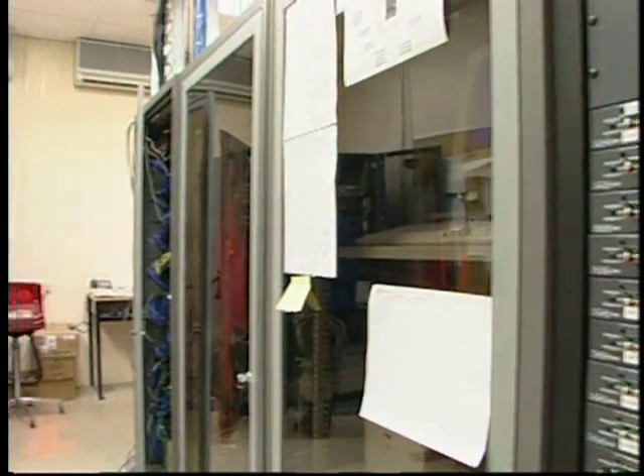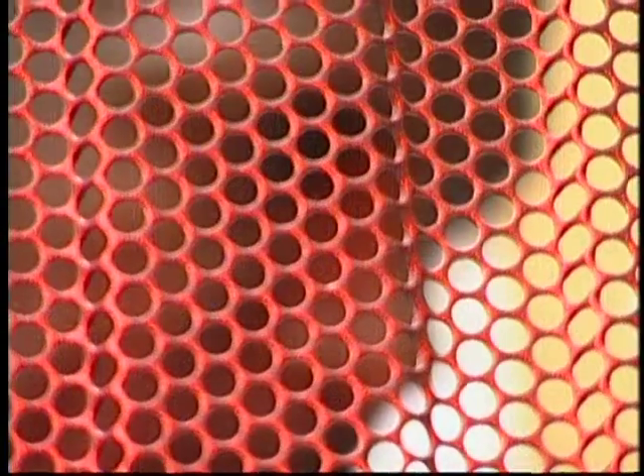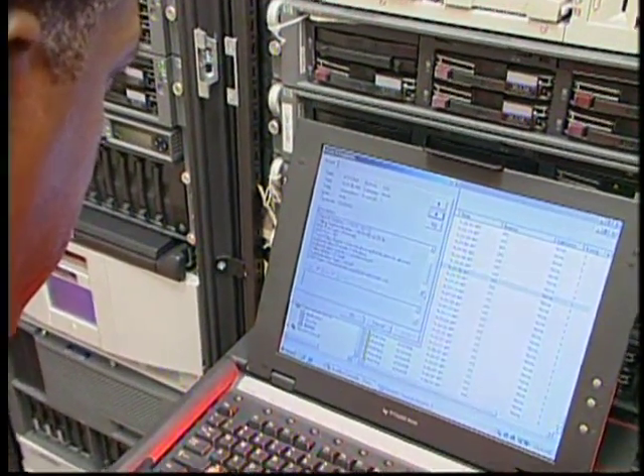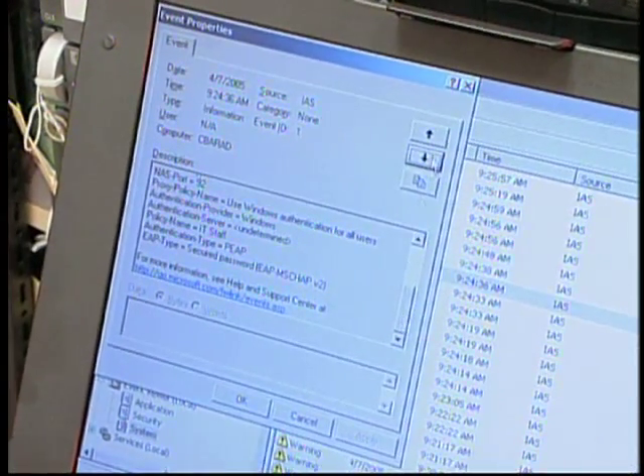A computer network technician is responsible for installing, maintaining, repairing, and diagnosing problems associated with computer networks. That involves a number of different items, including connection to customers' business systems, the World Wide Web, and remote offices.